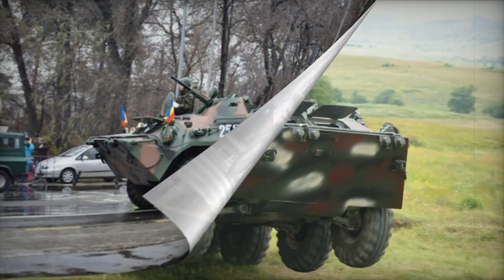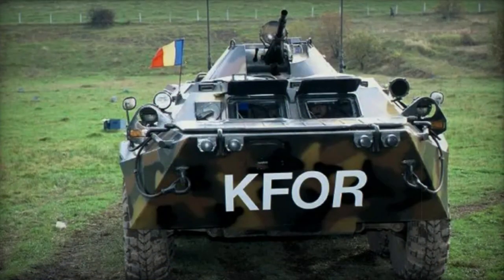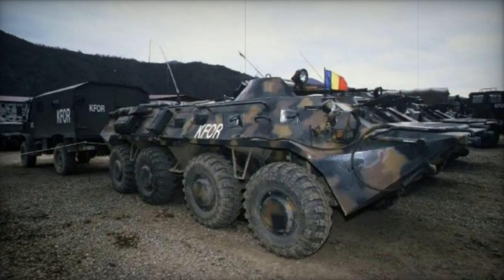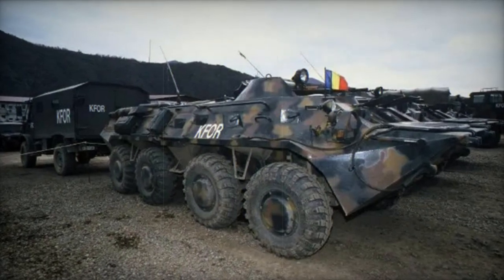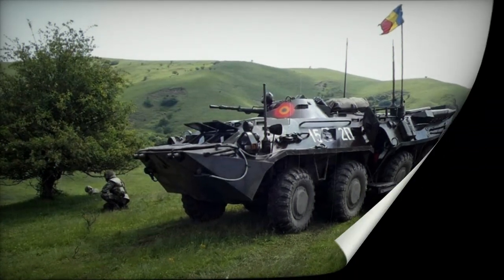Another variation is the SOAR-1 Armored Personnel Carrier, initially named Zimbru 2006. This APC features a completely reimagined hull design and was first developed as a prototype in 2006. While the Romanian army conducted trials of the SOAR-1, it did not proceed with orders, instead opting to purchase Moag Piranha IIIC APCs through the Romanian Ministry of Defense.